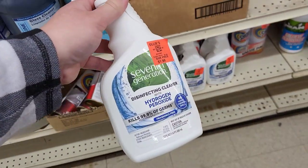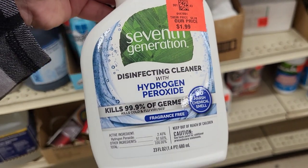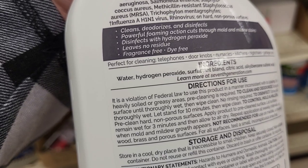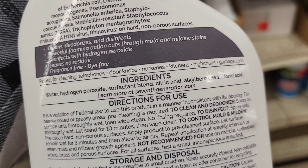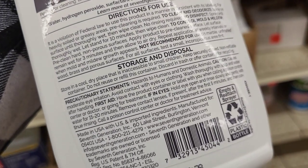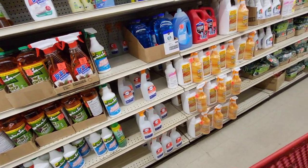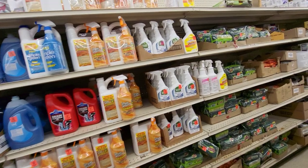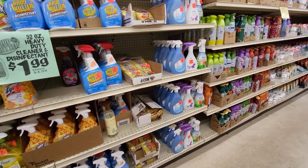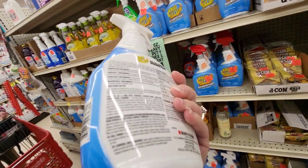I want to share an amazing buy I personally purchase here all the time — Seventh Generation cleaners at $1.99, and at my local Ollie's there's also a different bottle for $1.49. I love Seventh Generation; they don't have a ton of harsh chemicals and I use this brand in my house all the time. But if you want other options, Ollie's also has Pine-Sol, Crud Cutter, Lysol, Febreze, and all the cleaners you can think of at really good prices.